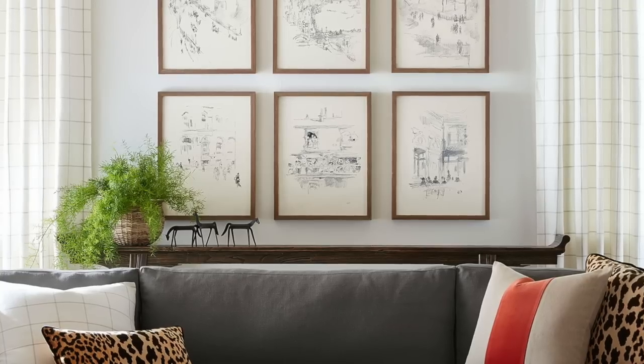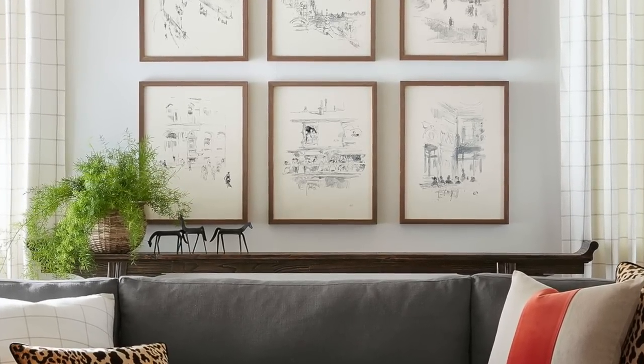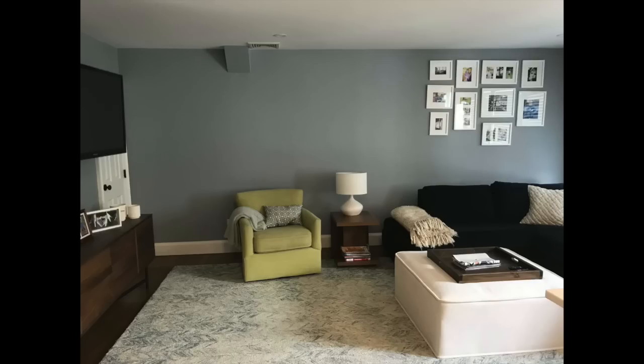Rule number one is how high do you hang artwork or a gallery wall above either a bed frame or a couch. The rule of thumb for this is around 8 to 12 inches. You don't want there to be such a big gap that the artwork is floating so high above the couch that there's a disconnect — you want there to be a connection between the couch or the bed and the artwork itself.